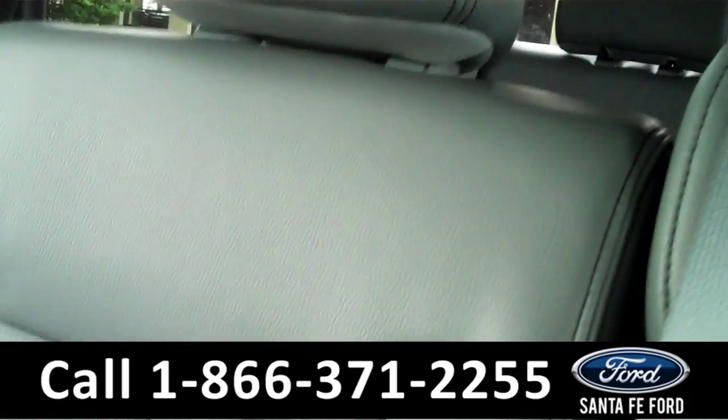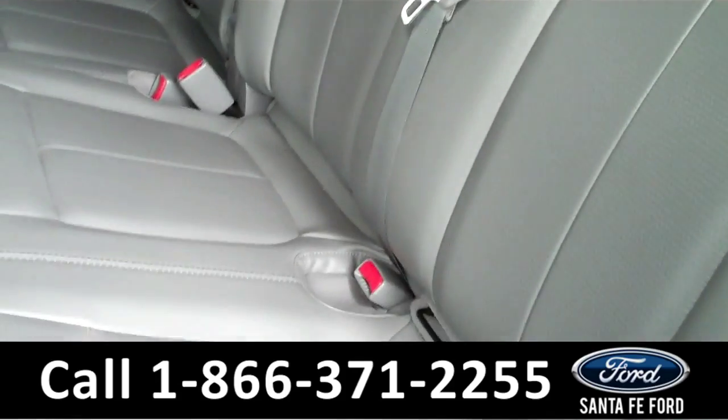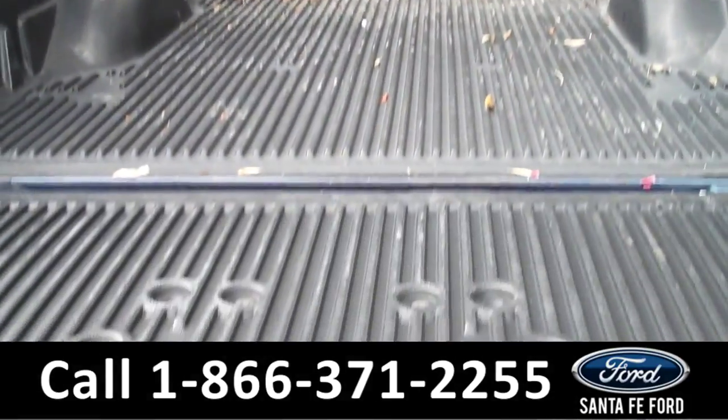Now let's take a look at the back of the car. As we take a look at the back of this car, you can see that it is in excellent condition. Here's a quick look at the bed liner of the car.